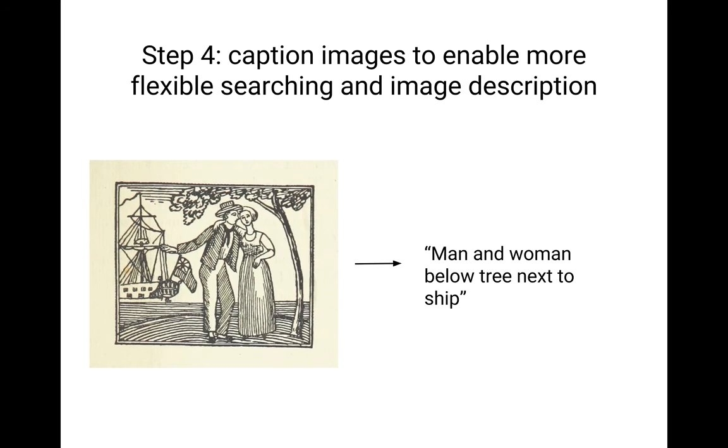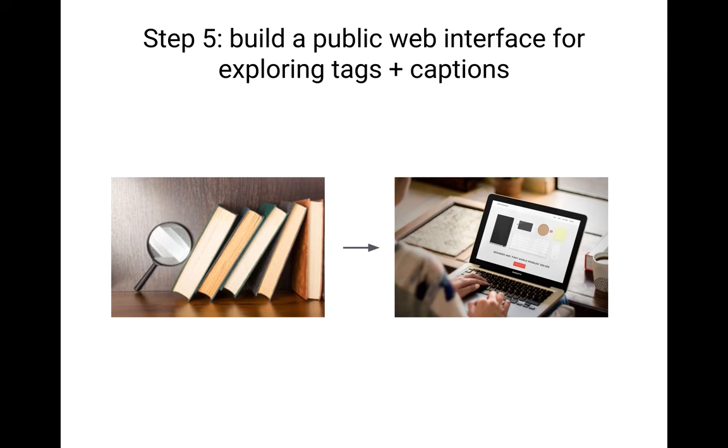Now for the most important part: all of this is useless if the public cannot access the tags and captions. Public engagement is a very important part of the British Library's overall mission. We are excited to build a public web interface so people can explore all the tags and captions we generate for every image — essentially Google Images for the British Library dataset. We want every image to be searchable, taggable, and to have descriptive text. We also want to provide information about how our CNNs work, such as the second and third most likely tags, or alternative captions the computer considered.